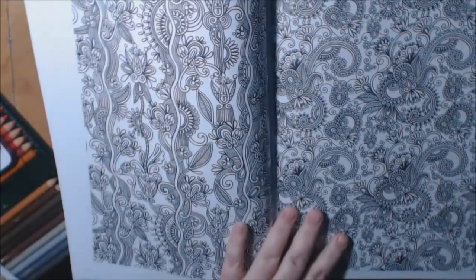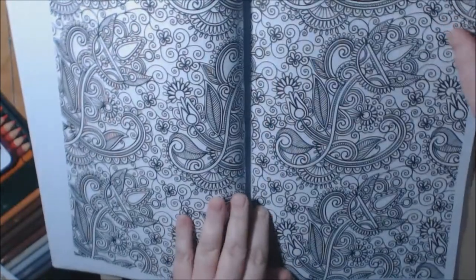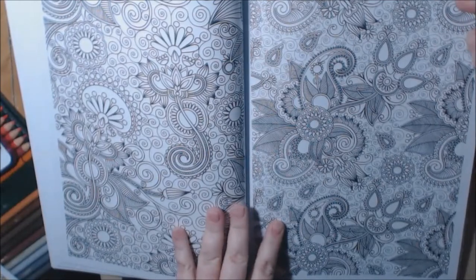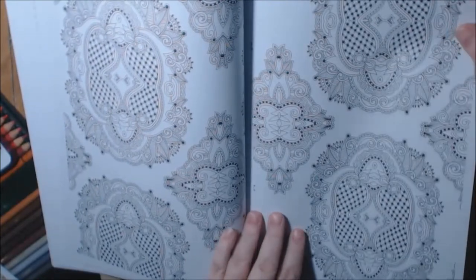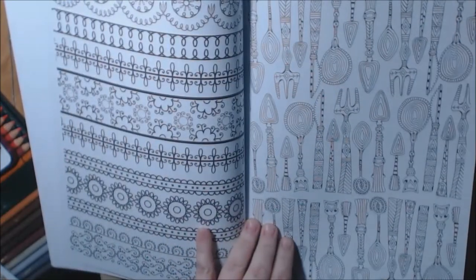No, my eyes are too bad for this. Wow, I like the pages, though. I would have to watercolor stuff like that. Utensils — that's pretty.